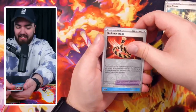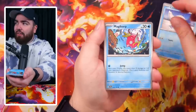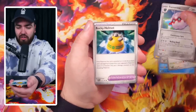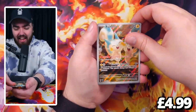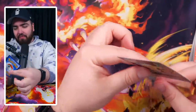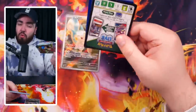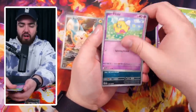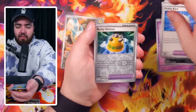Sandow, Houndoom, Fidough, Scatterbug, Medicham, Quaxwell, Experience Share, Koraidon, Defiance Band, Dondozo holo — again! You've got to be kidding me. Cetoddle, Magikarp, Magnemite, Energy Switch, Flamigo, Varoom, Rocky Helmet, Houndour — and then there we go, a Pachirisu illustrated rare! You know what, I'll take that and a Professor's Research. Pachirisu, a great pokemon — shout out Sejun Park for winning the World Championships with a Pachirisu.